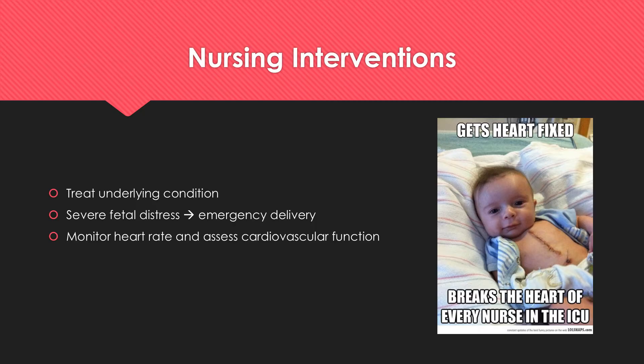As nurses, the very first thing that we would want to do is treat the underlying condition. For example, if the mom has an infection, we would give antibiotics or prescribed antipyretics. Or if the mom is dehydrated, we would administer prescribed IV fluids. However, if there is severe fetal distress and the benefits far outweigh the risk, a doctor may recommend an emergency delivery. In this case, it is very important to discuss all risks with the pregnant mother.